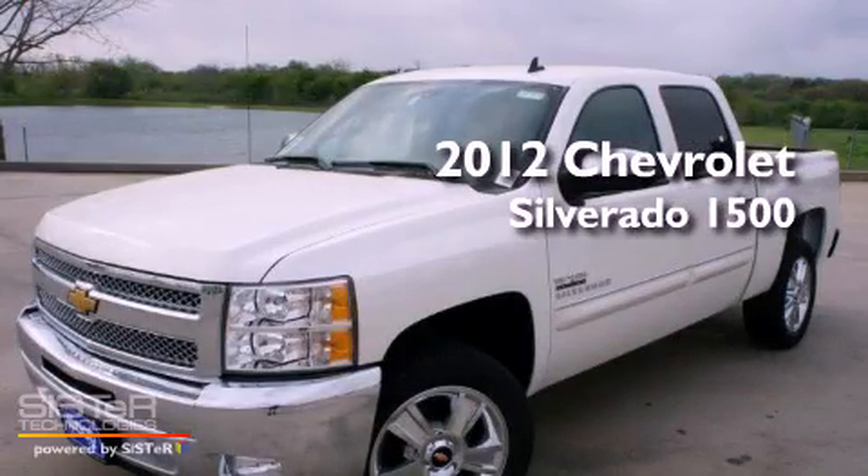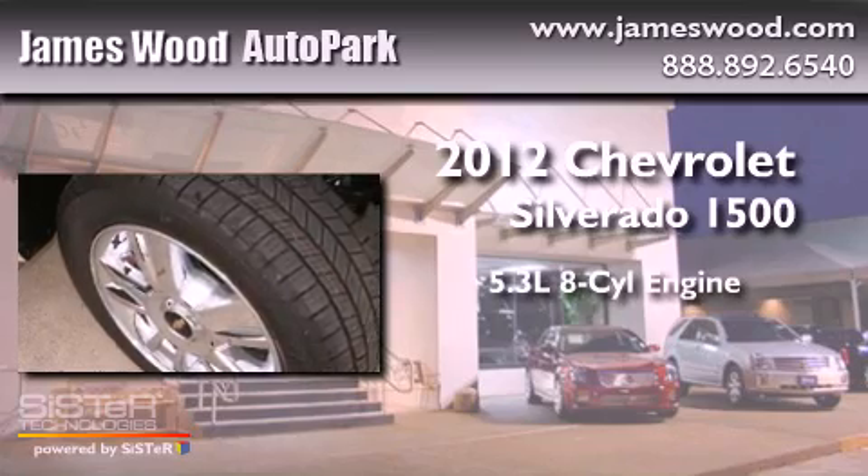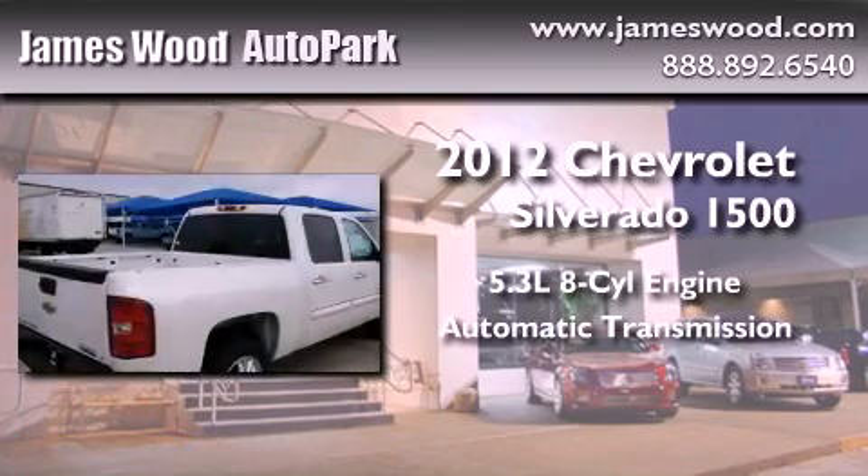This is a brand-new 2012 Chevrolet Silverado 1500. It features a 5.3-liter, eight-cylinder engine and an automatic transmission.